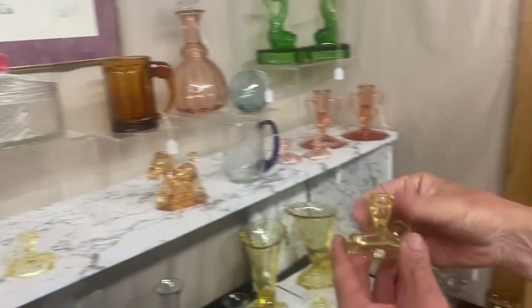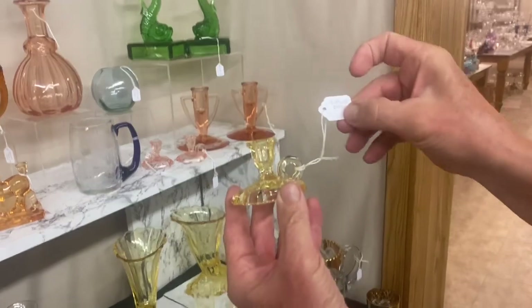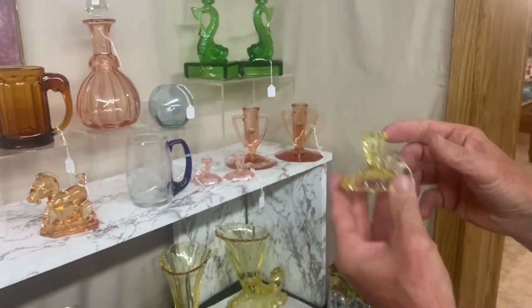Pair of Jack B. Nimble candy holders in Sahara. The price is for the pair — they're $245 for the pair.